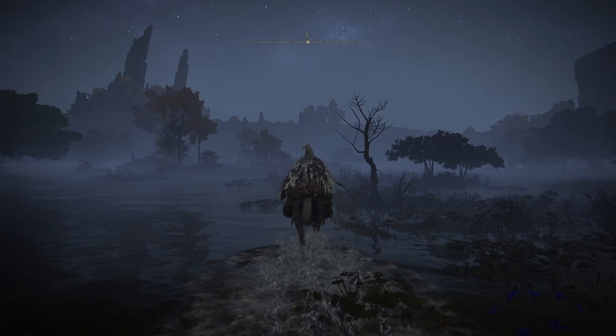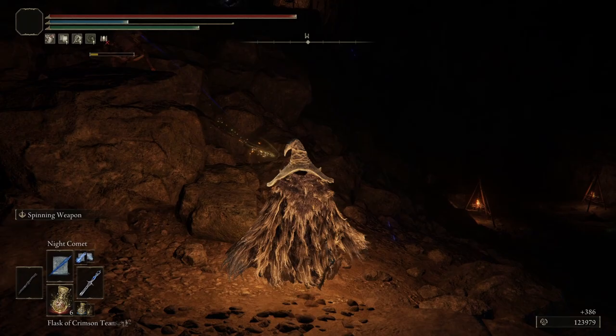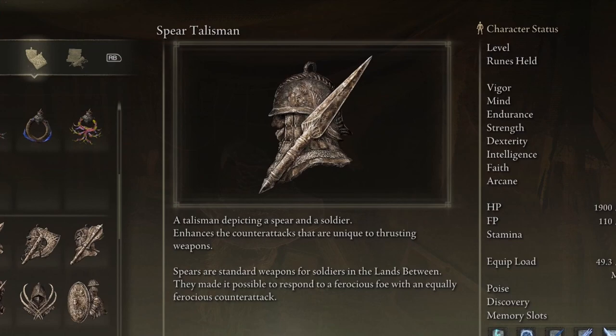Next up is a talisman, and it will be found at the Lakeside Crystal Cave. From the Scenic Isle site of grace, head south to find the dark entrance to this dungeon. Once inside, clear out the initial room and head into the tunnel to the west. Once the connected room is cleared, inside a chest to the north you'll find the Spear Talisman.